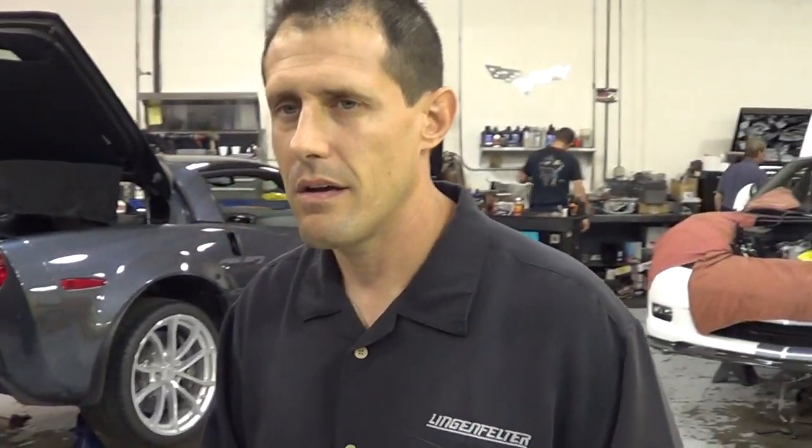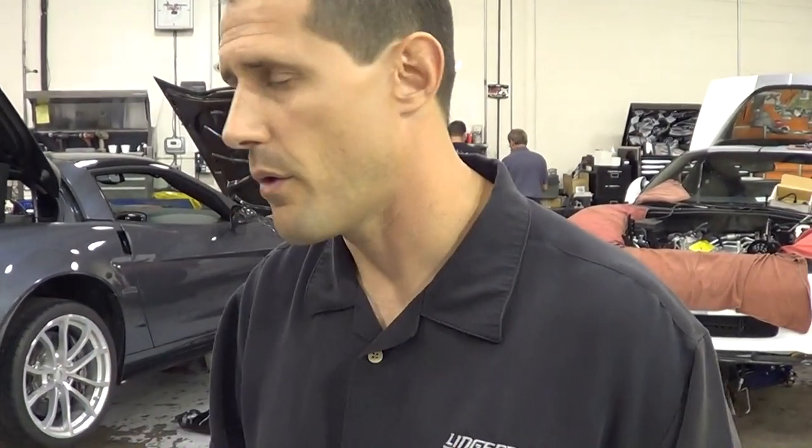One thing that amazed me — a lot of the general public thinks General Motors sends you this stuff. No, these are all owned customer cars, or our owner will buy a car and let us do R&D. You go down to a Chevrolet dealership and buy retail just like everybody else. Yes sir, that's amazing.